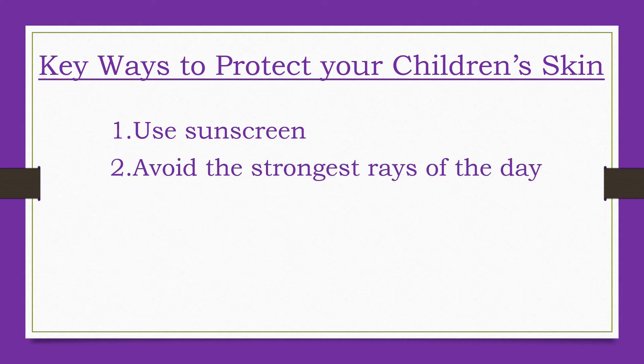Try to stay in the shade when the sun is at its strongest, usually from 10am to 4pm. If kids are in the sun during this time, apply and reapply sunscreen even if they're just playing in the backyard. Most sun damage happens from exposure during day-to-day activities, not from being at the beach.